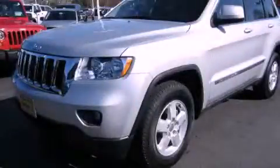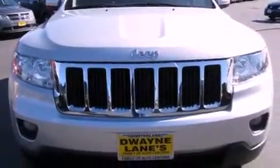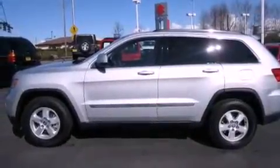This is a 2011 Jeep Grand Cherokee, for when safety, size, and space are of importance. It features a 3.6-liter six-cylinder engine, an automatic transmission, and four-wheel drive.